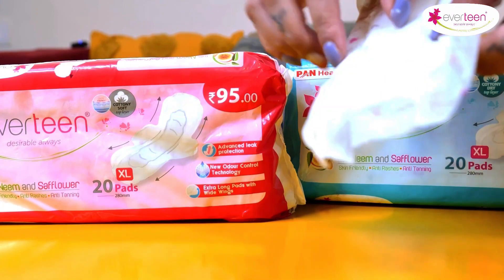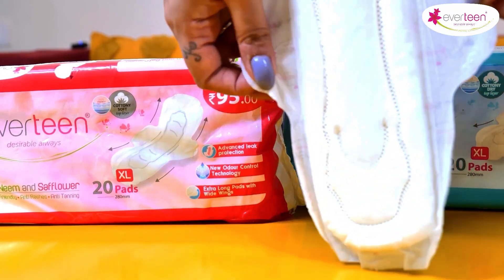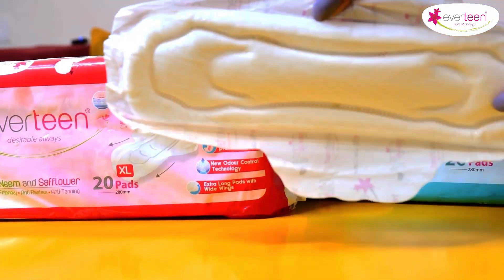So why do you have to deal with the problem of rashes when you can use Everteen's Neem & Saffron Sanitary Napkins? Do try this amazing Everteen Neem & Saffron Sanitary Pad for your intimate area. I love it! I am adding all the buying links in my description. Do try this! Happy periods!